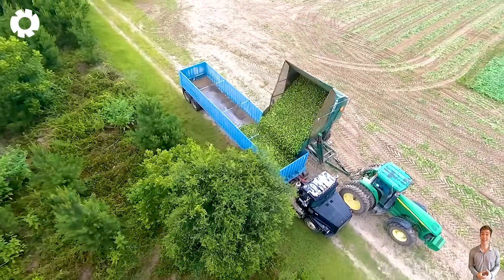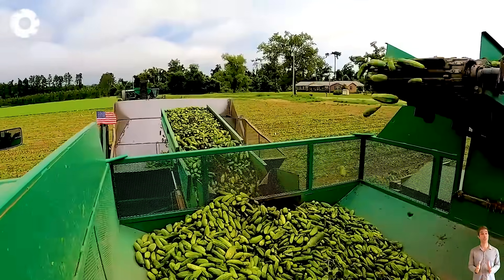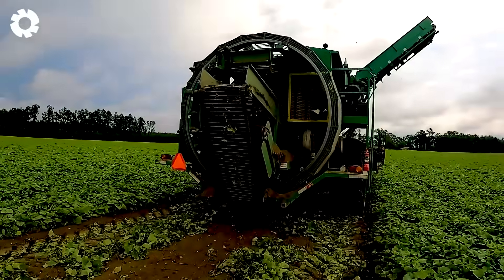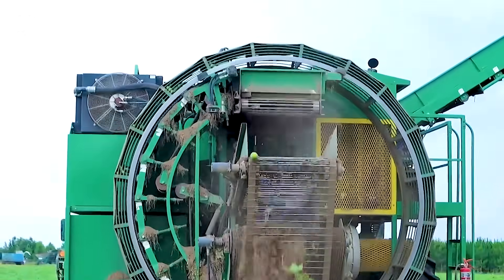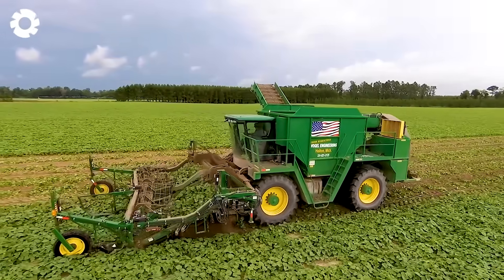Cucumber cutting machines are designed to operate effectively on both flat terrain and steep hills, helping the harvesting process take place quickly and evenly. This type of machine can run on electricity or gasoline, but most farmers prefer electric machines because of their safety and convenience.